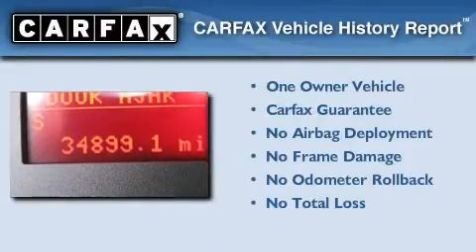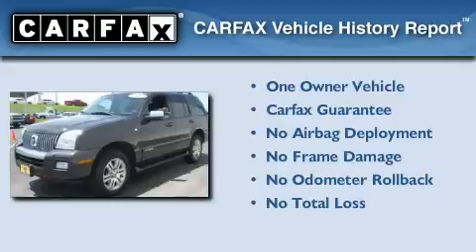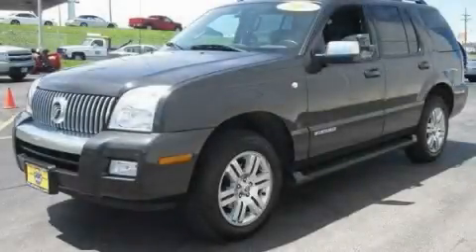This Mercury has had only one owner, and it qualifies for the Carfax buyback guarantee. Contact us today and schedule your opportunity to see this vehicle in person.